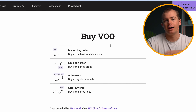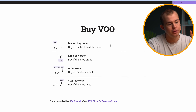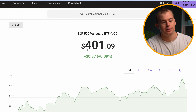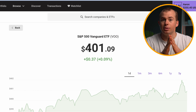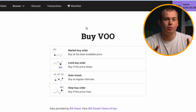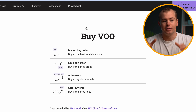Now that you've funded your account, there are a few different buying options available. The first one is market buy. When you select market buy, it basically means you're buying shares of that company at the set market price. If we go back to VOO, its current value is $401. If you click on market buy, you're going to be purchasing VOO at that exact price. Market buy is what the majority of people will go with — it's the easiest option when you're buying a stock as a one-off investment.